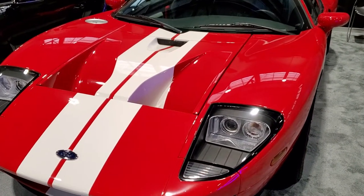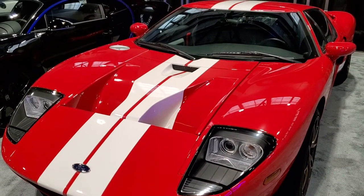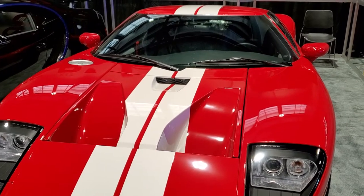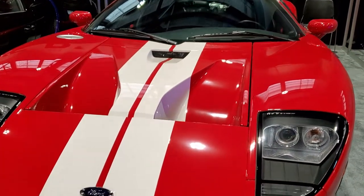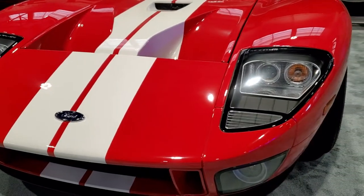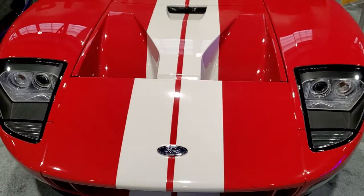Hey, this is Brett with Summit Auto, and I'm here at the 2021 Chicago Auto Show, and look what I found. The Hamilton Collection has a 2006 Ford GT here at the Auto Show. It's all fenced off, so I really can't get too close to it, but I can get close enough.